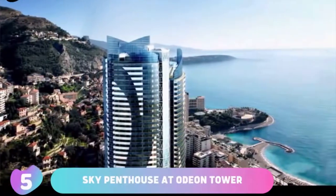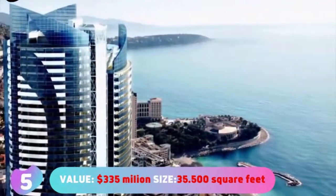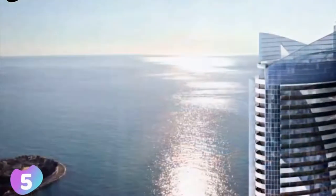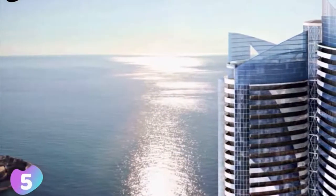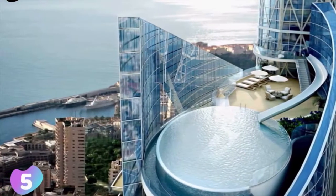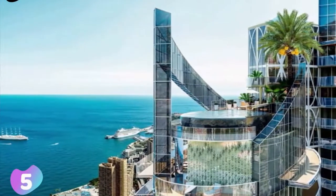Number 5: Sky Penthouse at Odeon Tower. Value: $335,000,000. Size: 35,500 square feet or 3,300 square meters. This is a penthouse that sits on the top of a 49-story skyscraper in Monaco. The skyscraper was built in 2015 and named Tour Odeon, or in English, Odeon Tower. At 557 feet or 170 meters tall, it's the second tallest building on Europe's Mediterranean coastline.